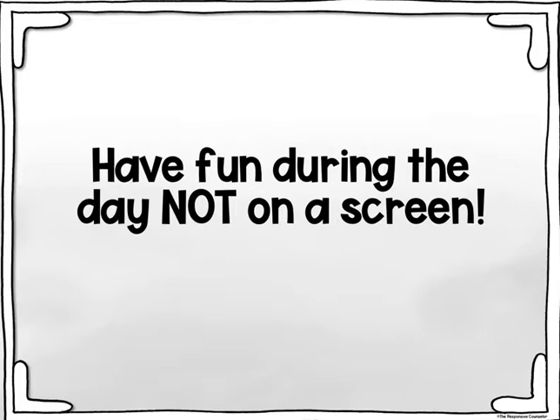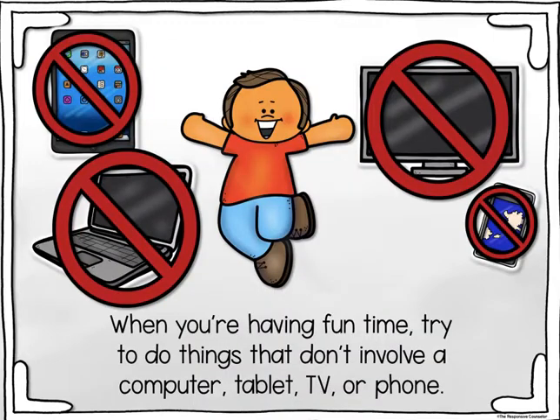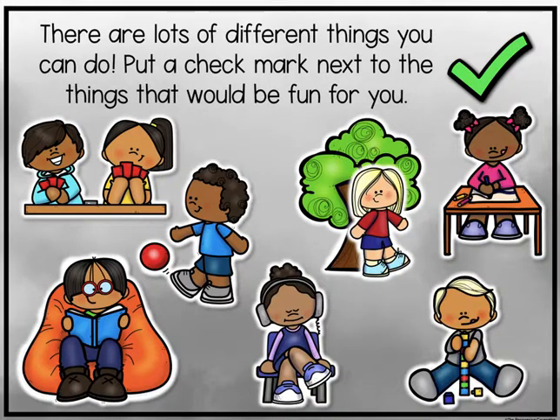Have fun during the day, not on a screen. With distance learning, you're probably spending a lot of time during the day on a screen. The problem with this is that too much screen time isn't great for your brain. When you're having fun time, try to do things that don't involve a computer, tablet, TV, or phone. There are lots of different things you can do — put a check mark next to the things that would be fun for you.